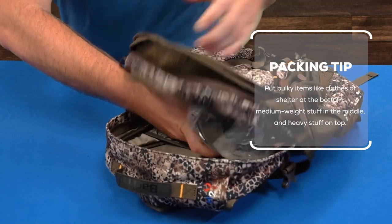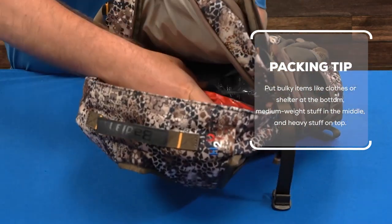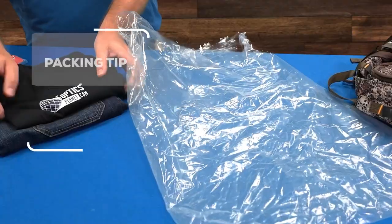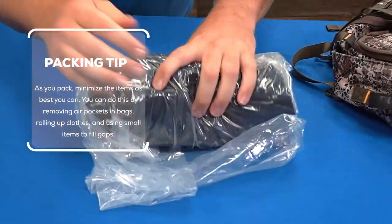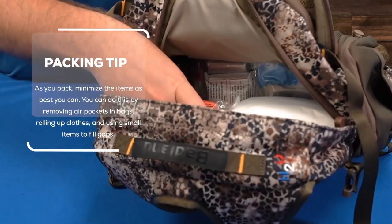Then layer your gear by weight and priority of access. Put bulky items like extra clothes or your shelter at the bottom, medium-weight stuff in the middle, and heavier stuff on top. As you pack, minimize the items as best you can — remove air pockets in bags, roll up clothes, and use small items to fill gaps.